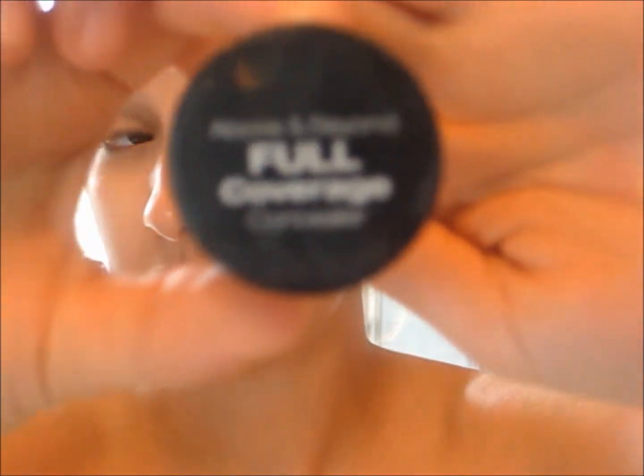Now I'm taking the Above and Beyond Full Coverage Concealer in beige and I'm going to put that under my eyes to decrease the dark circles, because you know Belle doesn't have those. And on my eyelids to knock out any of the redness and veins that show through my eyelids.